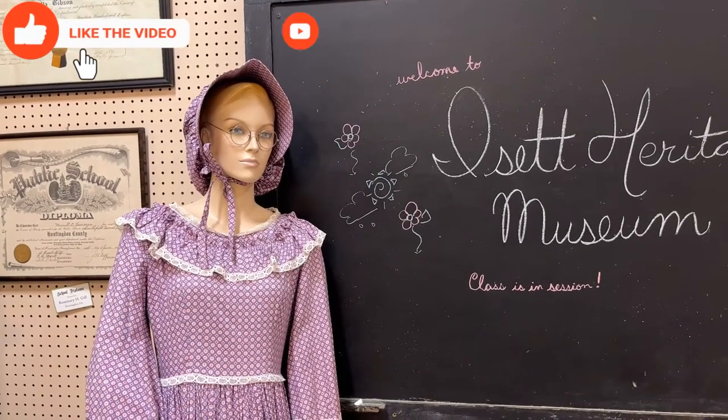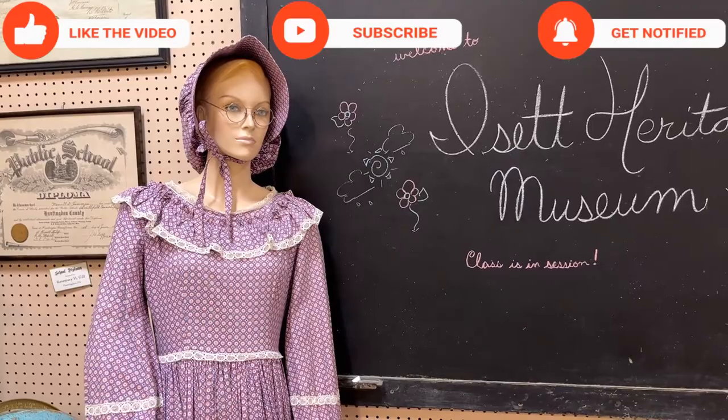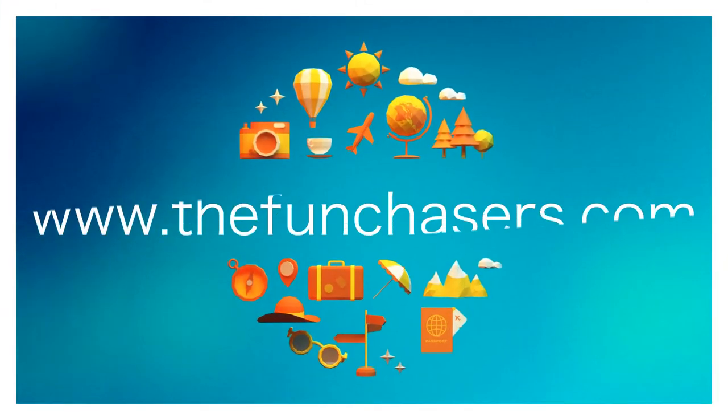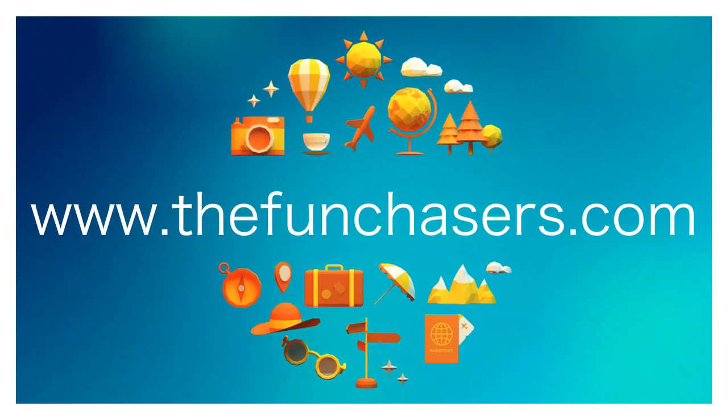Thanks for watching. Please remember to subscribe, like, and share. And for even more fun tales, please go to our website at www.thefunchasers.com.